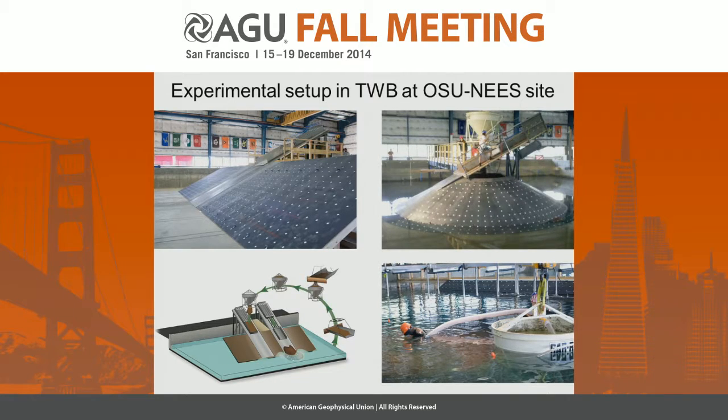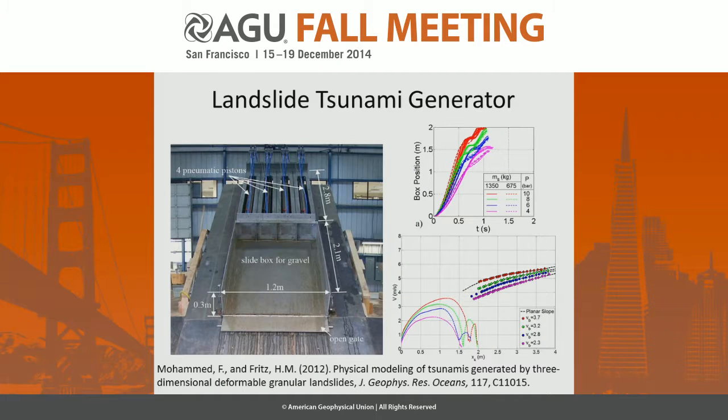Here you can see different setups — a planar slope and a conical island setup — and you can also see the quite involved work in terms of air-hosing tons of gravel back out of the Tsunami Basin. The landslide tsunami generator is a very similar apparatus to what we had in 2D, upscaled for 3D. Here we launch about three-quarters of a cubic meter — about 1.3 metric tons.